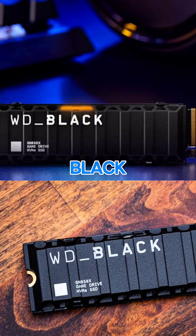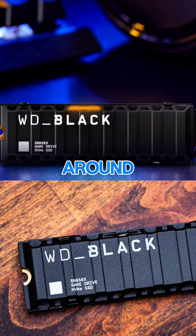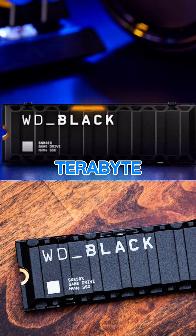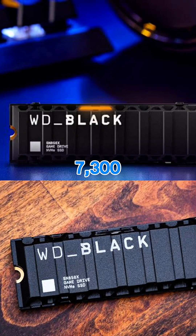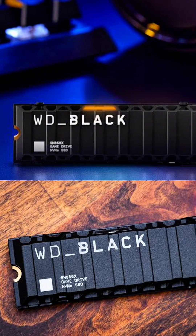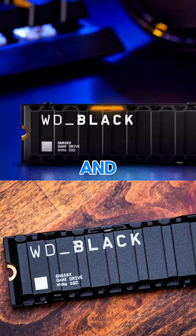Number 5: WD Black SN850X NVMe SSD. Price: around $119 for 1TB. Speed: up to 7,300MB/s. Includes heatsink. Reliable for PS5 gaming and expansion.